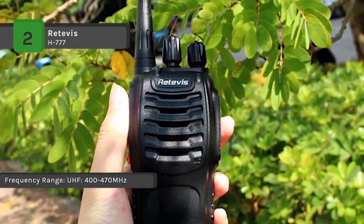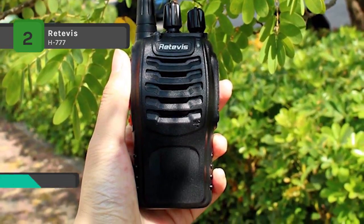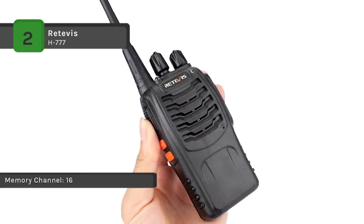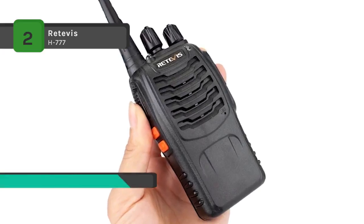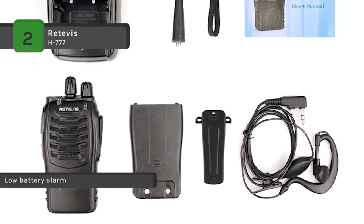Every radio has its original earpiece for accurate hands-free communication and a belt clip making them easy to carry. The 50 CTCSS codes keep you away from unwanted remote calls, allowing you to do private exchanges. It also has a low power alert which will remind you, and intelligent charging will save the battery life.